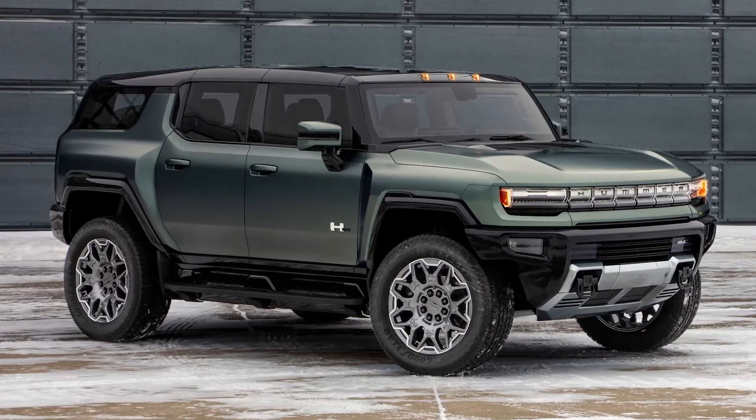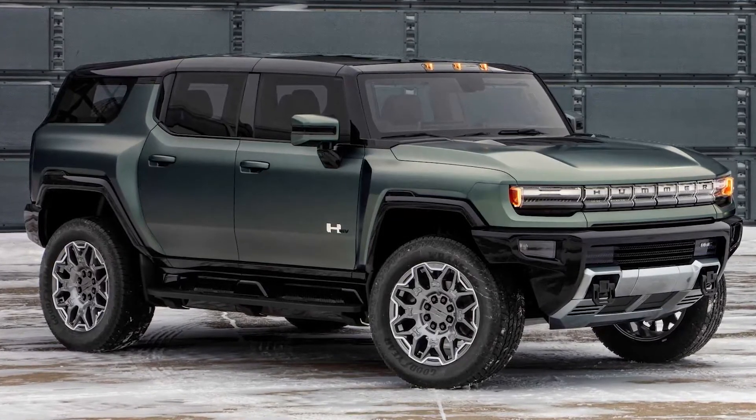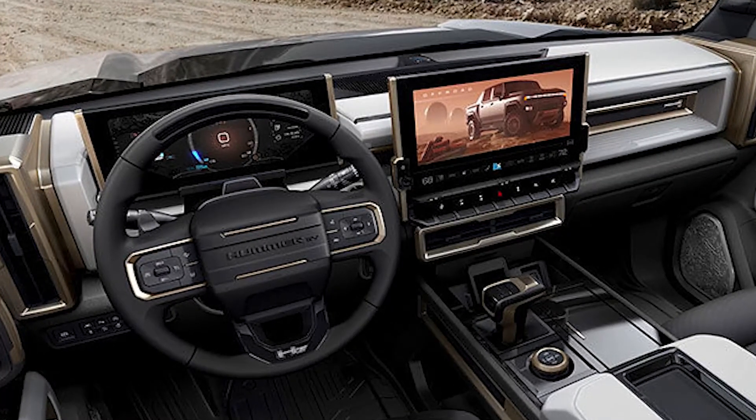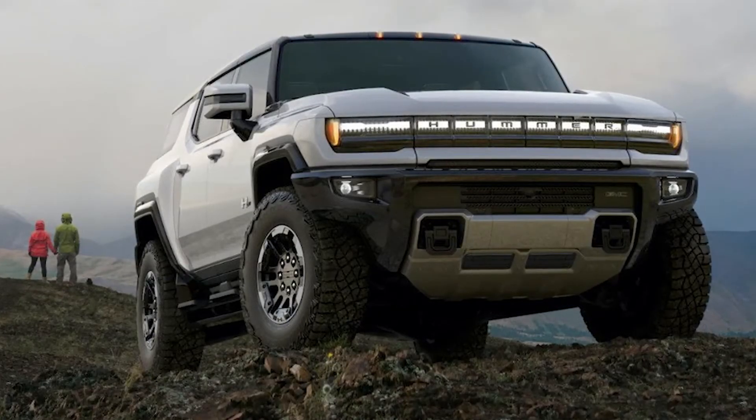The Google interface will be front and center for the new GMC Hummer EV supertruck and in the BMW X. The electric Hummer will have Google Assistant built in, and the electric BMW will feature Google Maps on the screen behind the steering wheel.